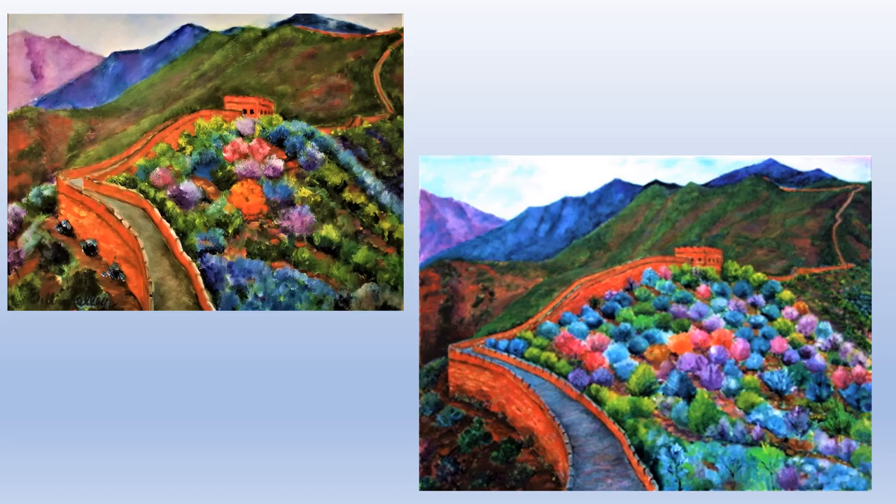There are basically fortifications and watchtowers, as you can see. This section has 22 watchtowers. In Mu Tianyu, the wall goes through the countryside — it's like 90 percent forest. It was just wonderful to walk this and listen to people talk about the history. I didn't really have my sketchbook with me, so most of the work I did from Beijing and Mu Tianyu was from photographs.